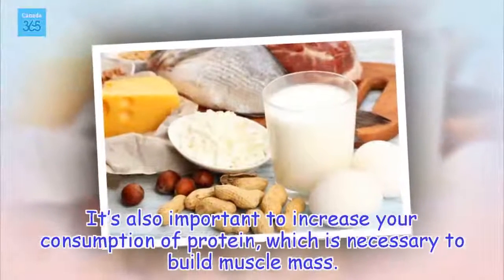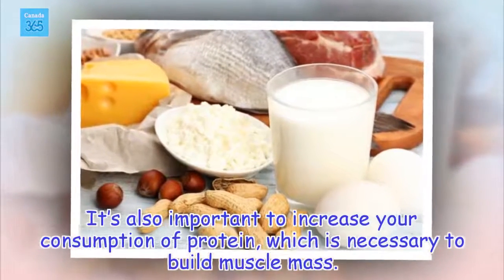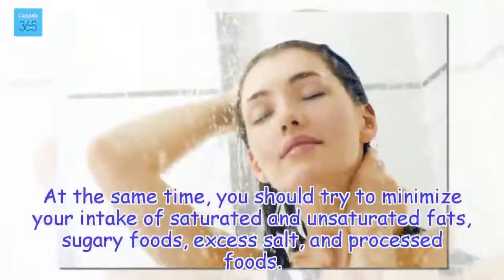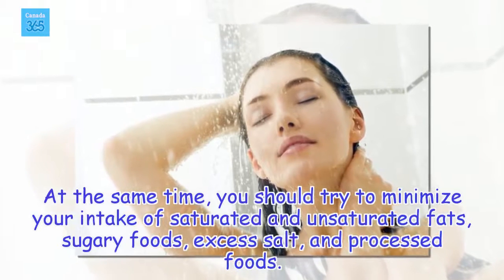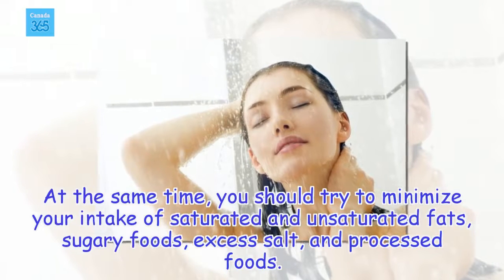It's also important to increase your consumption of protein, which is necessary to build muscle mass. At the same time, you should try to minimize your intake of saturated and unsaturated fats, sugary foods, excess salt, and processed foods.